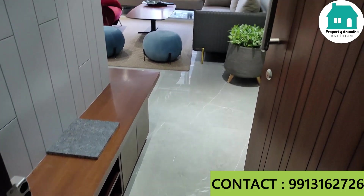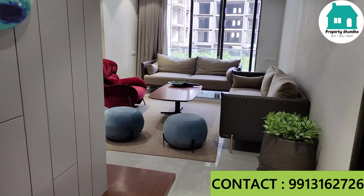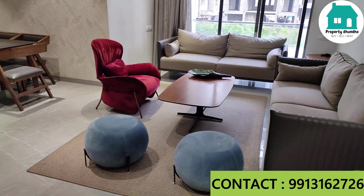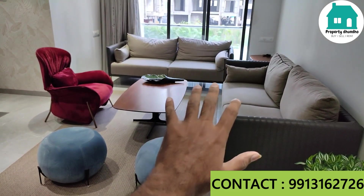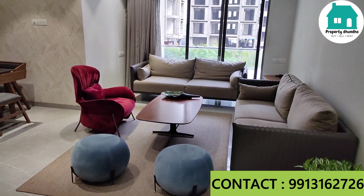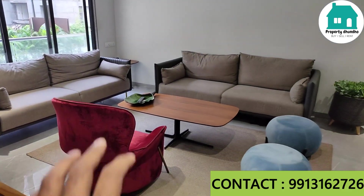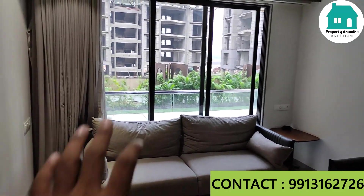Here is the foyer area with space for your shoe rack. This is a well-utilized super built-up area. Here is your sitting area and living area, and here is a standing balcony.